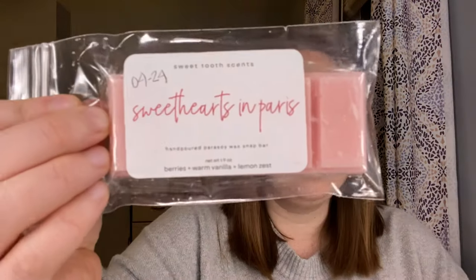And then Sweethearts in Paris — berries, warm vanilla, and lemon zest. Based on the scent notes and the name, it's supposed to be like a Sweet on Paris Bath and Body Works dupe, and to my nose that's exactly what it is. Oh my gosh, it's so good. I love Sweet on Paris — that is one of my favorite kinds of blends, especially Bath and Body Works blends. It's sweet, it's fruity, it's feminine — a great perfumey bedroom bathroom scent. This is a dupe for Sweet on Paris from Bath and Body Works, so stinking good.